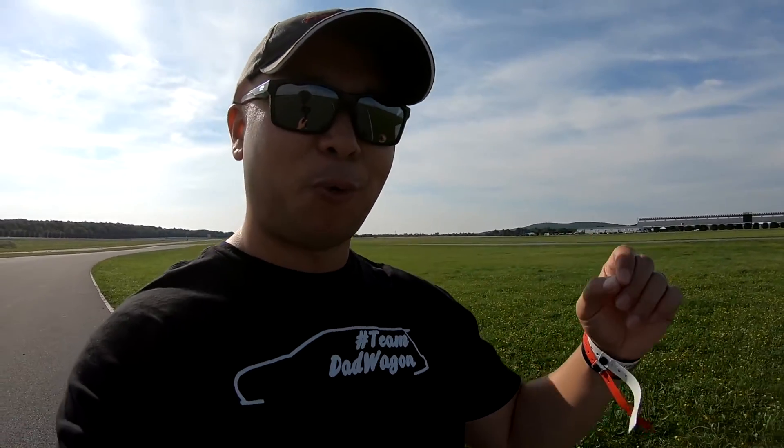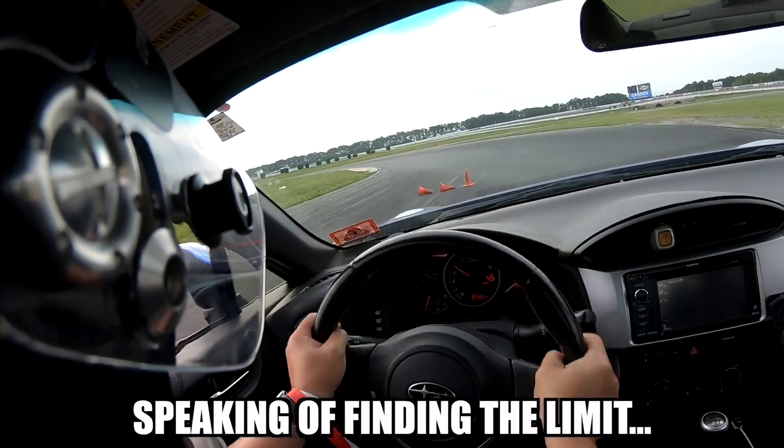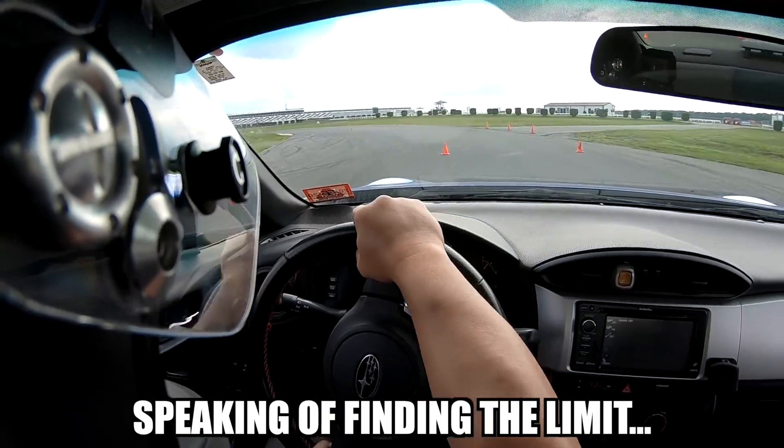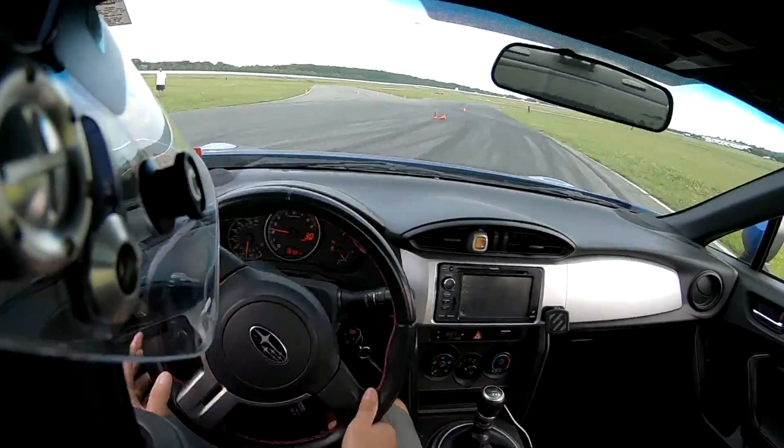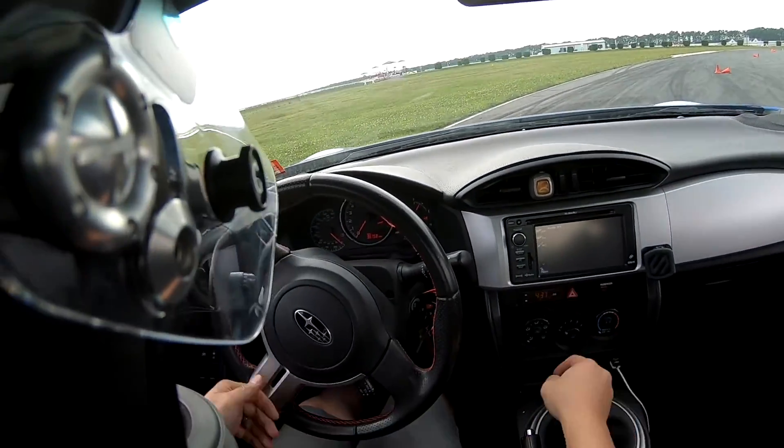So there you have it — five quick reasons why the FT86 is such a great autocross platform. Number one: it's got a Torsen limited slip differential. Number two: it's a front engine, rear wheel drive, manual transmission — a simple but fantastic platform for any type of racing. Number three: it's very easy to find the limit; it's more fun to drive a slow car fast than a fast car slow. Number four: very easy and cheap to upgrade. And number five: it's a great daily driver.